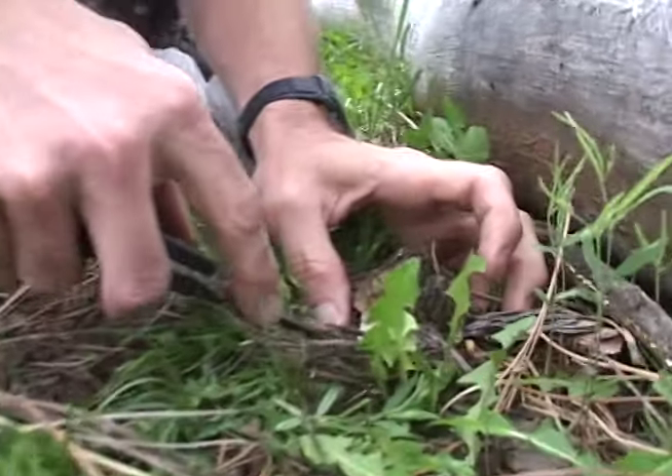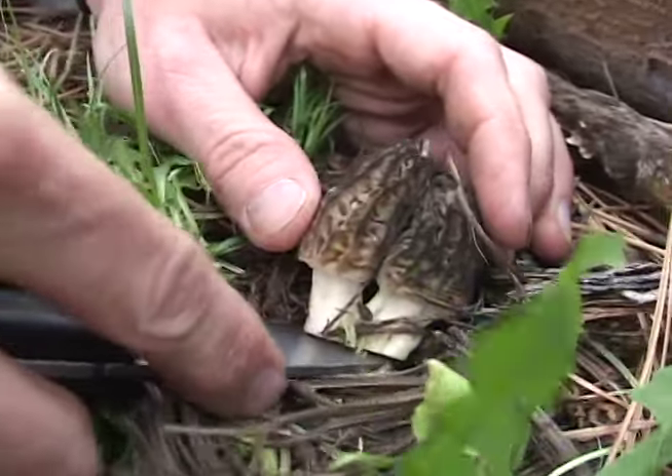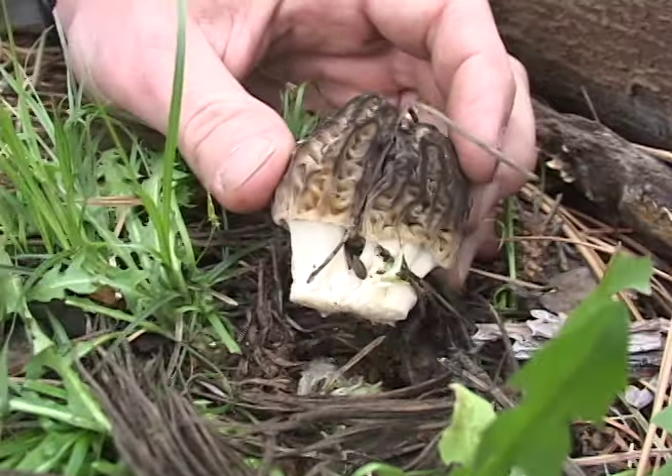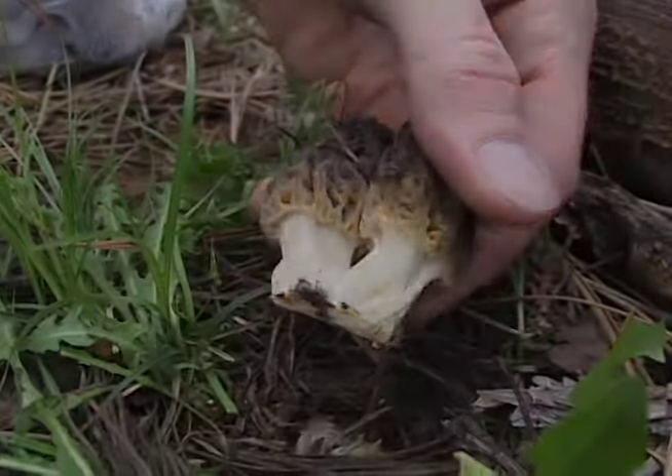Certainly the most sought-after mushroom in Arizona, if not the U.S., is the scrumptious morel, Morchella species. Its earthy flavor defines the gourmet qualities of the wild fungi.